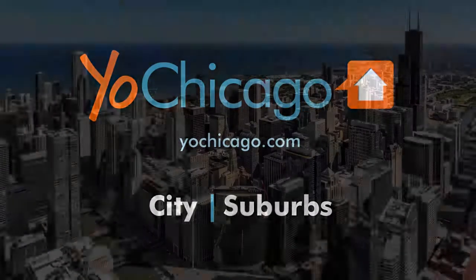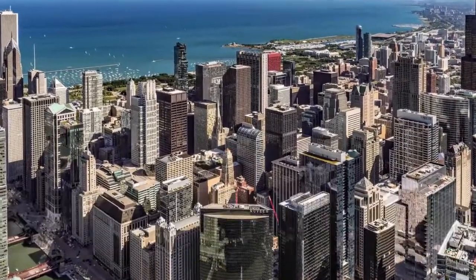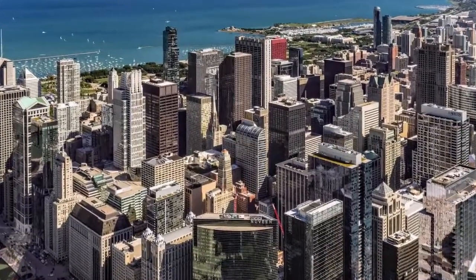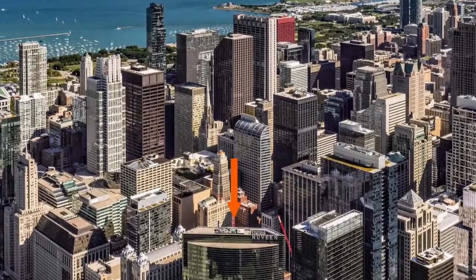Joe Zekas from RealChicago.com. I'm headed to a great location in The Loop, a short block from the Riverwalk and the downtown theater district, to tour a furnished two-bedroom model at the new Linnea apartment tower.